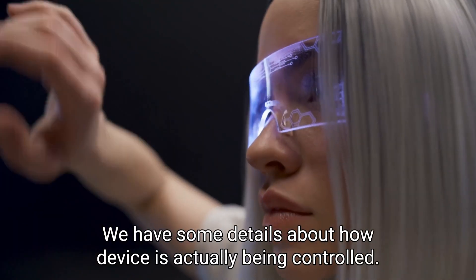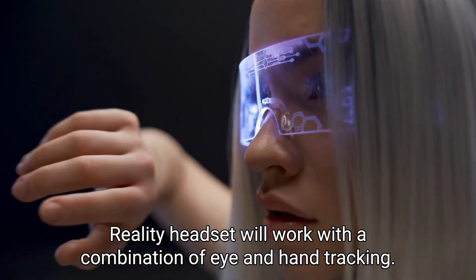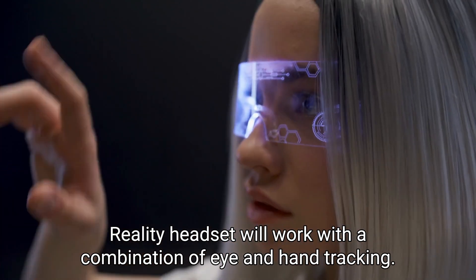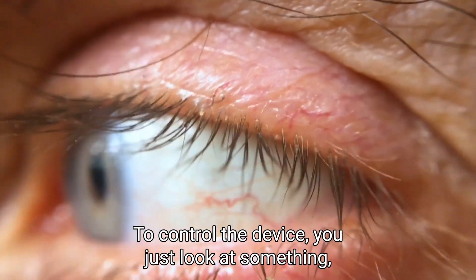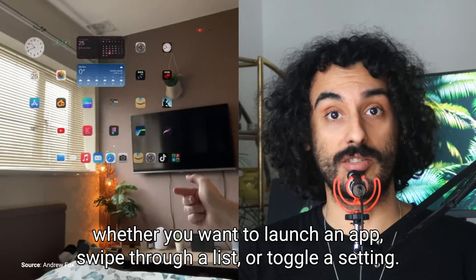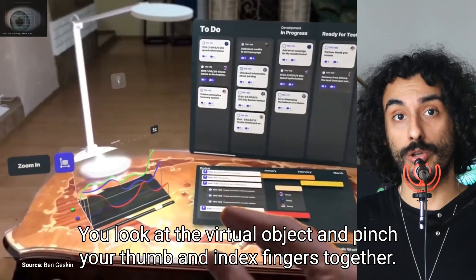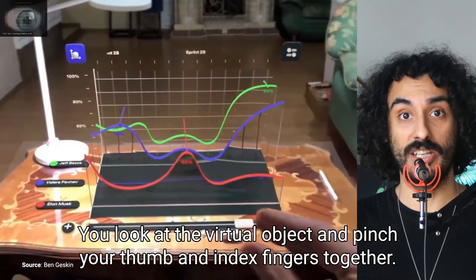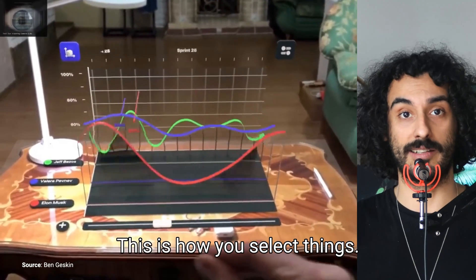We have some details about how the device is actually being controlled. The Reality headset will work with a combination of eye and hand tracking. To control the device, you just look at something, whether you want to launch an app, swipe through a list, or toggle a setting. To start an app or select a menu item, you look at the virtual object and pinch your thumb and index fingers together. This is how you select things.